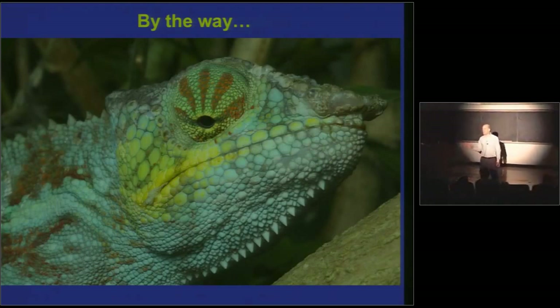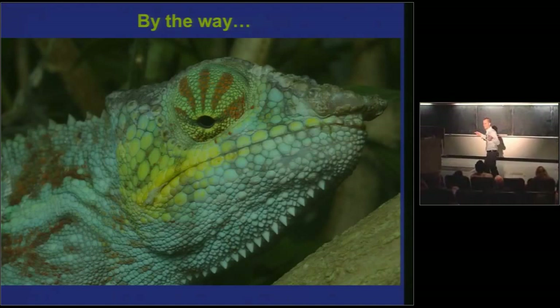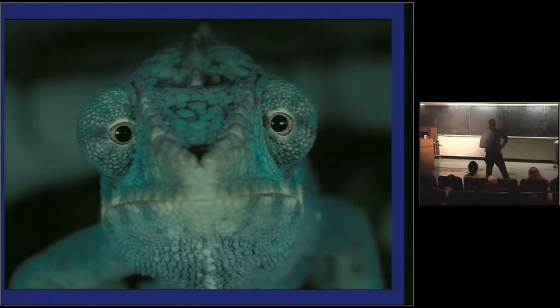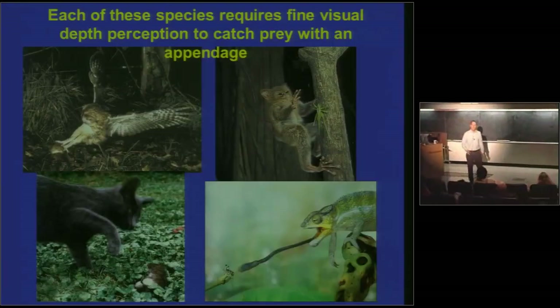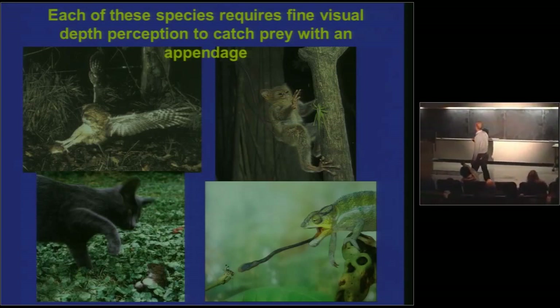You guys didn't think of chameleons when I asked you for animals with forward-facing eyes, right? Because everybody knows a chameleon has eyes that move around independently of one another. You guys know what a chameleon does right before it shoots its tongue out? Right when it locks on — there you go. Another hunter catching its prey with an appendage, using binocular vision to judge distance. This is why forward-facing eyes evolve: snatching prey, getting your paw on mice, or getting your big freaky hands on katydids. Each of these species requires fine visual depth perception to capture prey with an appendage.